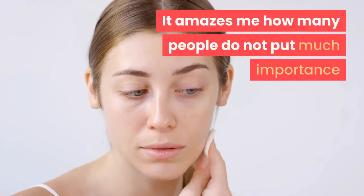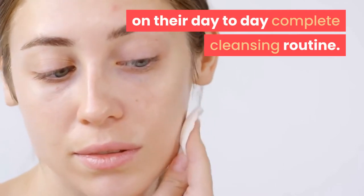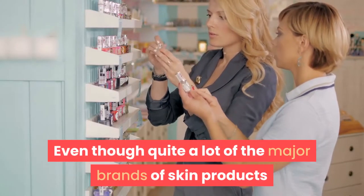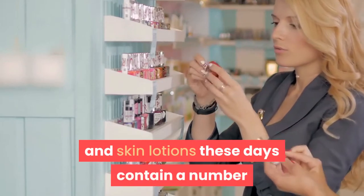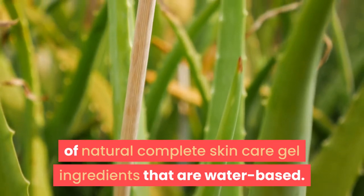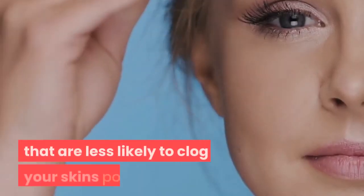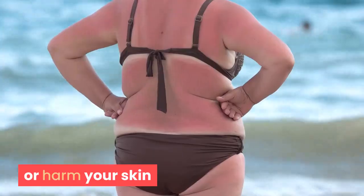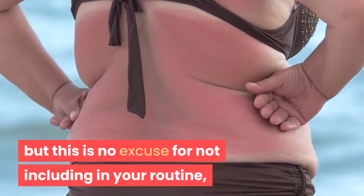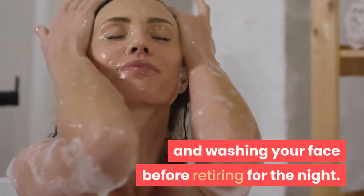It amazes me how many people do not put much importance on their day-to-day complete cleansing routine. Even though quite a lot of the major brands of skin products and lotions these days contain a number of natural, water-based ingredients that are less likely to clog your skin's pores or cause harm, this is no excuse for not including proper cleansing in your routine and taking your makeup off and washing your face before retiring for the night.